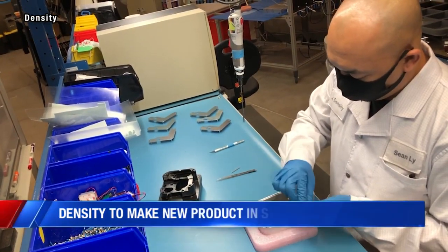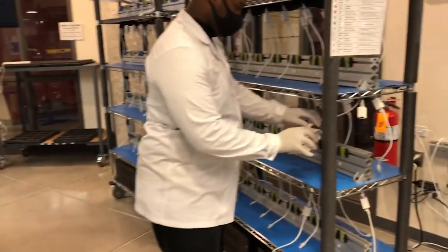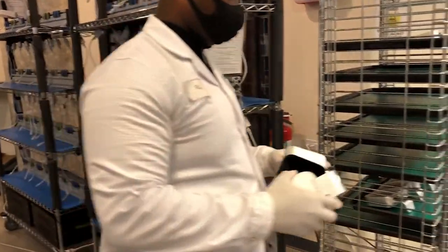I'm extraordinarily proud that we're doing it in our hometown. I think being able to make a business case for why we do that makes me feel substantially better. Density is expanding its manufacturing line in the Syracuse Tech Garden to make its newest product, Open Area. Building here, as opposed to Asia, is not only cheaper and faster, but gives them substantial quality control over their products.